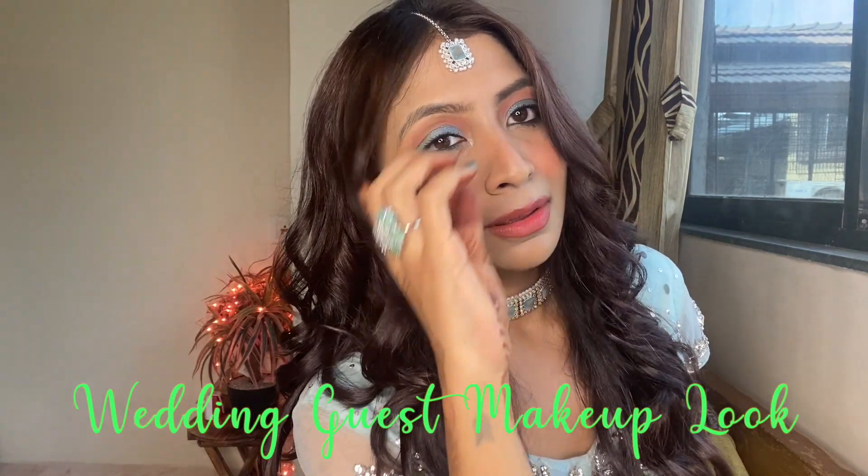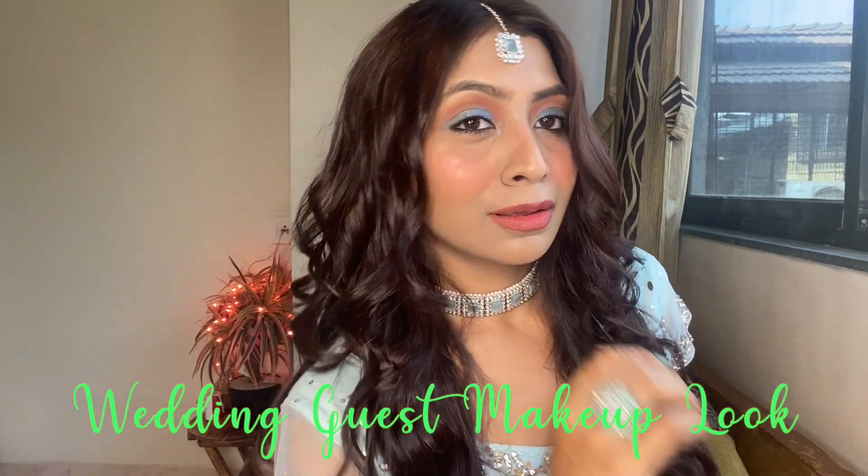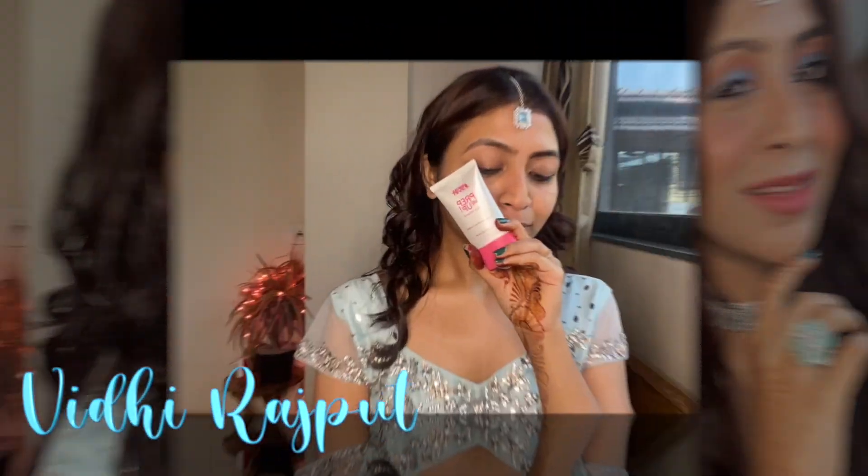Hi guys, this is Vidi — welcome or welcome back to my channel. Today's makeup look is going to be a get-ready-with-me for a wedding makeup look, so without wasting any more time let's get into the video.